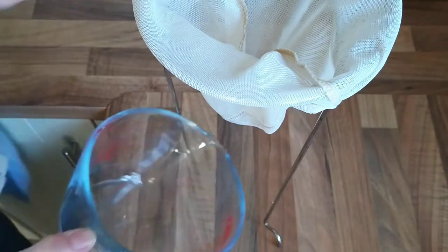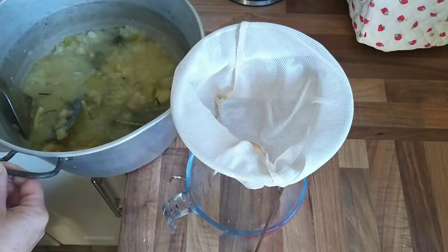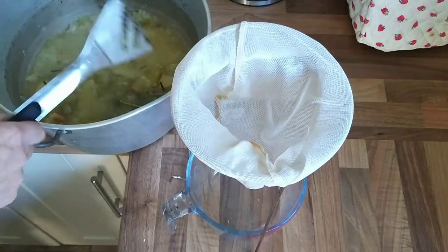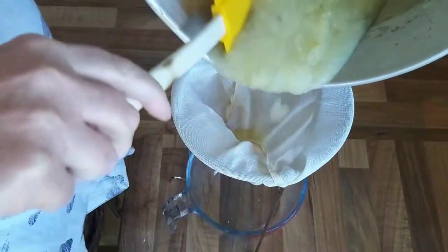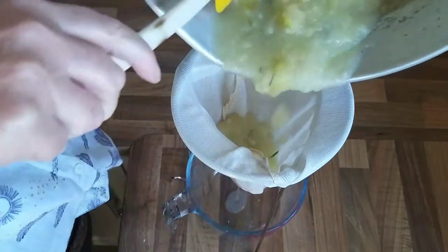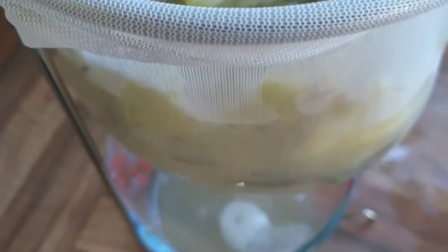This jelly bag set is quite new to me and it is so handy — much easier than trying to make your own contraption using muslin squares. If you're interested in sourcing something similar, I'll leave a link in the show notes underneath the video. I then used the pulp left over from the juice straining out of the jelly bag to make fruit cheese, which is quite easy to do.